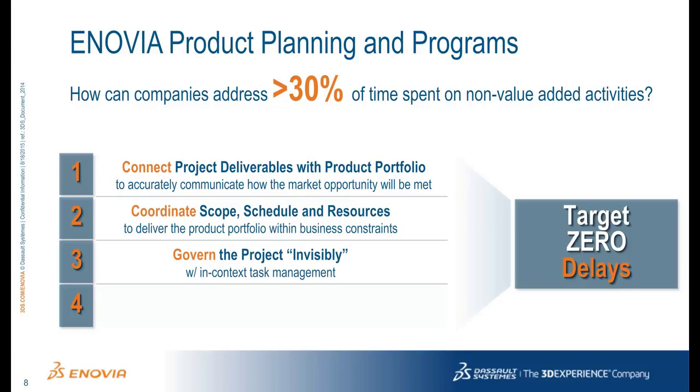Project managers are often disconnected from the actual work being performed. Ideally, the days of verbal or manually communicated updates between a doer and a manager are eliminated, and the project task status is updated automatically as work is completed with full traceability to the work performed. This can be thought of as governing or managing a project invisibly.